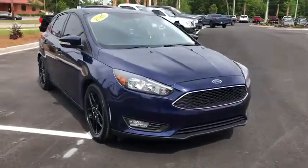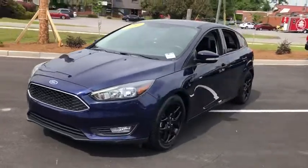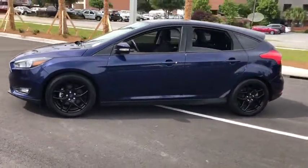2016 Ford Focus. Focus has more cool tech, more of what you're looking for. From any point of view, more than meets the eye.